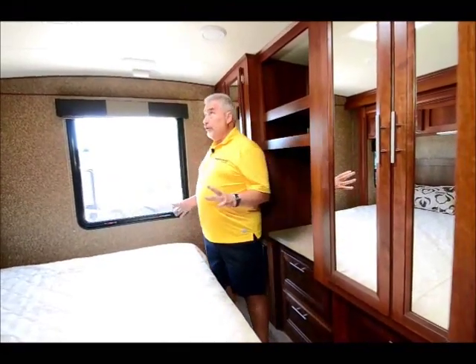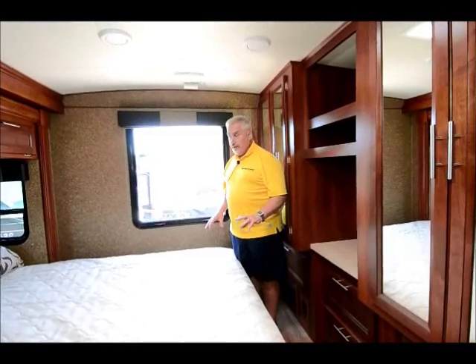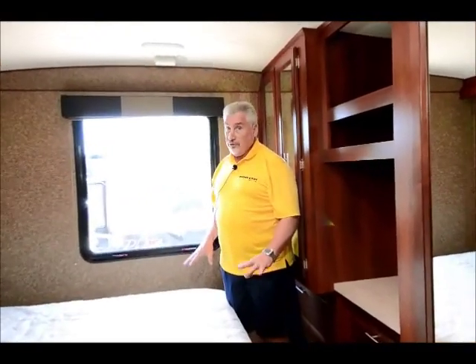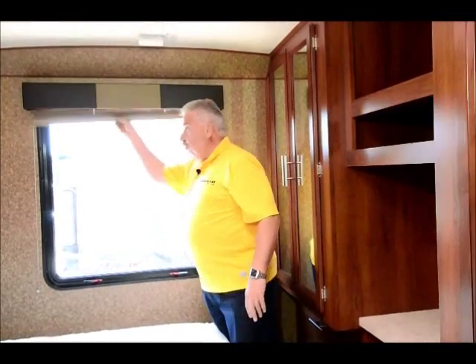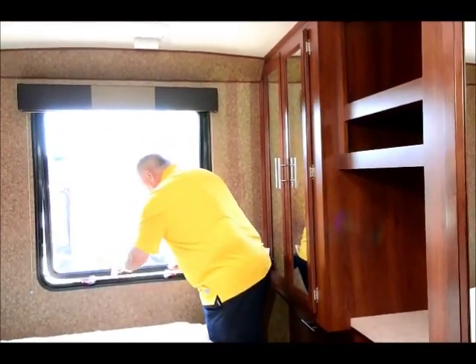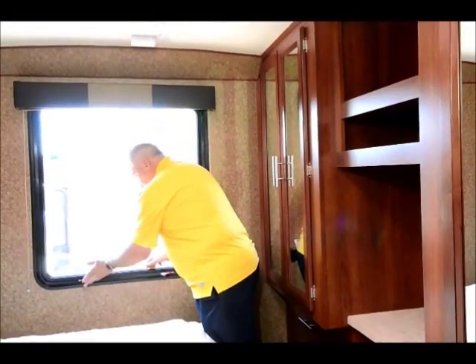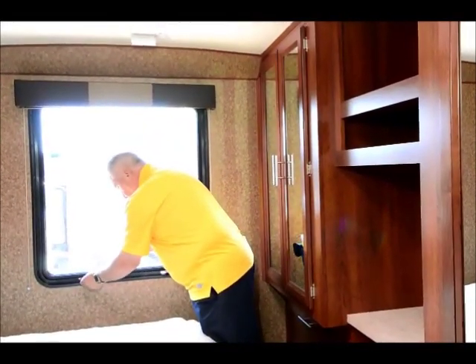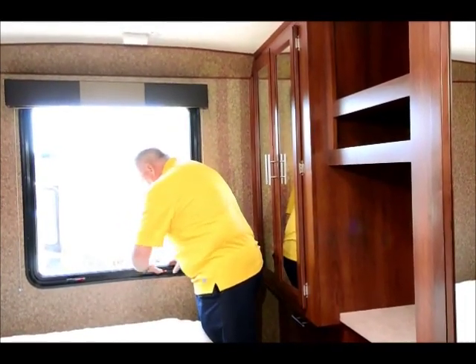What a wonderful unit. If you want a nice, affordable Class A motorhome that's going to treat your family very well and sleep five to six people, come take a look at this unit. See the big window in the back? It's a huge window and it also opens up — you can prop it open as an escape window or to air out the room if you want extra ventilation.